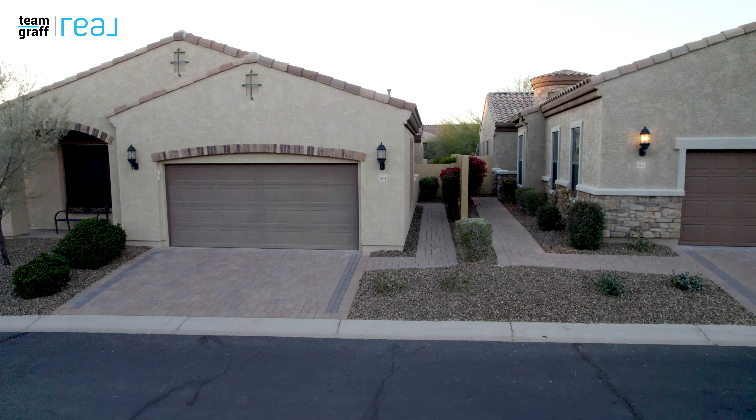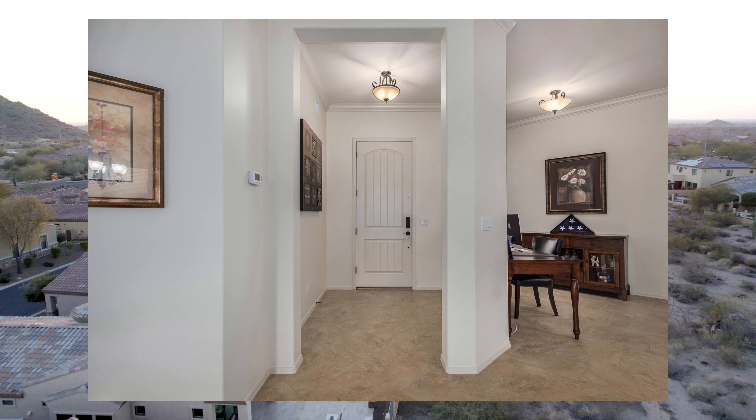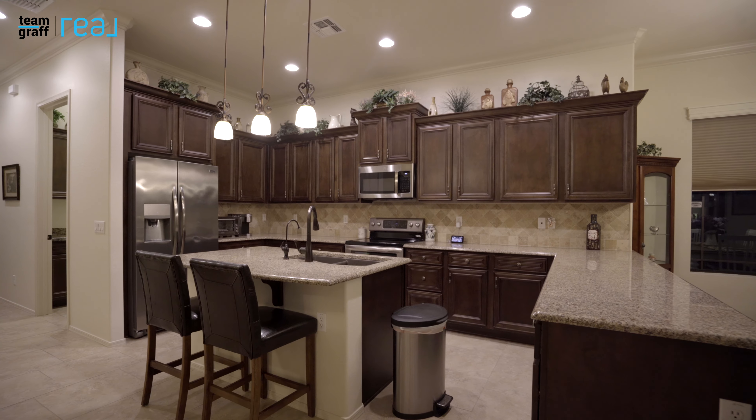Hello, I'm Scott Graff with Team Graff at Real Broker. Welcome to 1814 North Trowbridge in Mesa, Arizona. This amazing home is nestled in the heart of a remarkable gated community in Northeast Mesa.